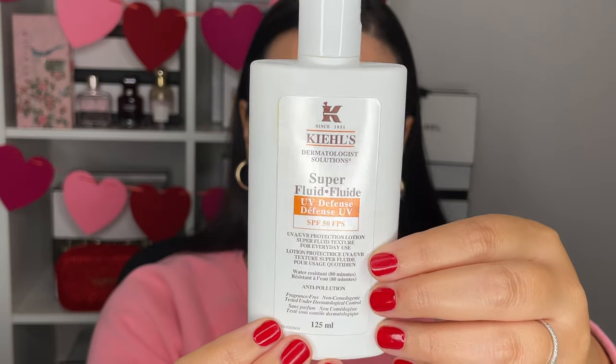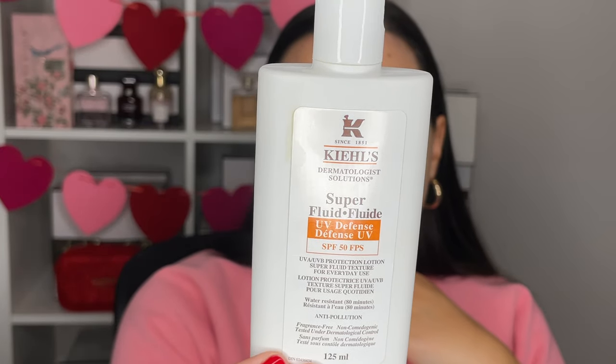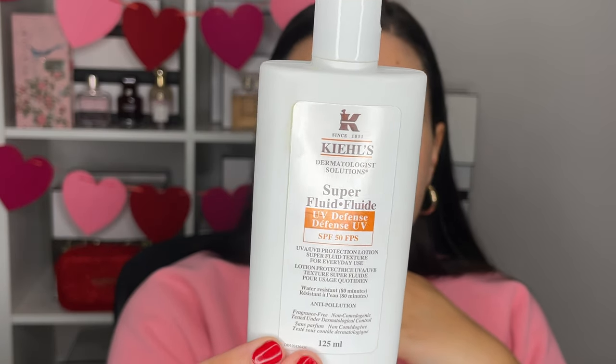Next up is a sunscreen — from Kiehl's, the Super Fluid SPF 50. I use this for my face and neck every single day, even when I'm not in Barbados. It's a really great sunscreen because it's very fluid and runny, absorbs into the skin very quickly, and it doesn't pill. I can do a full face of makeup with this sunscreen underneath and nothing rolls or pills.